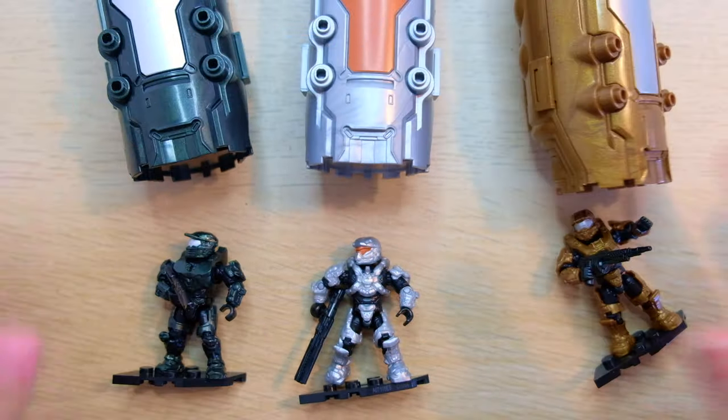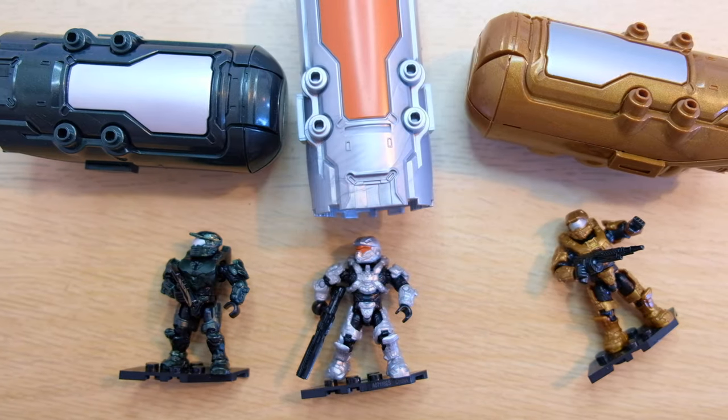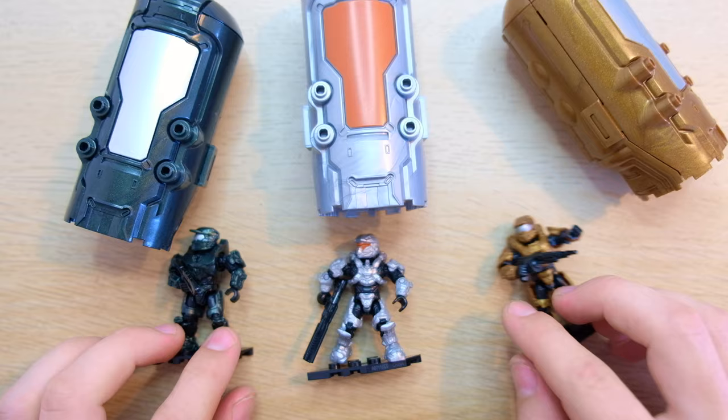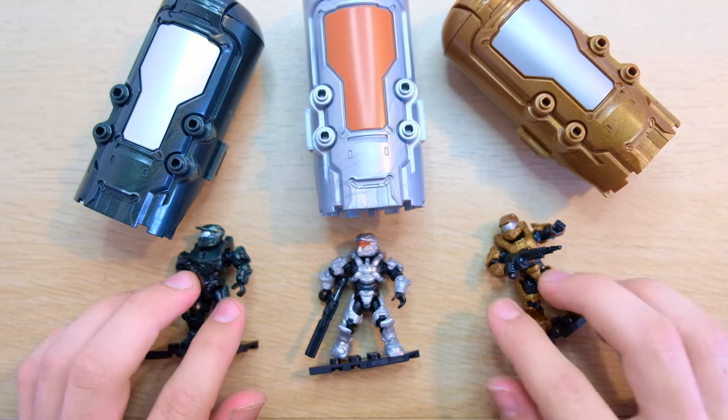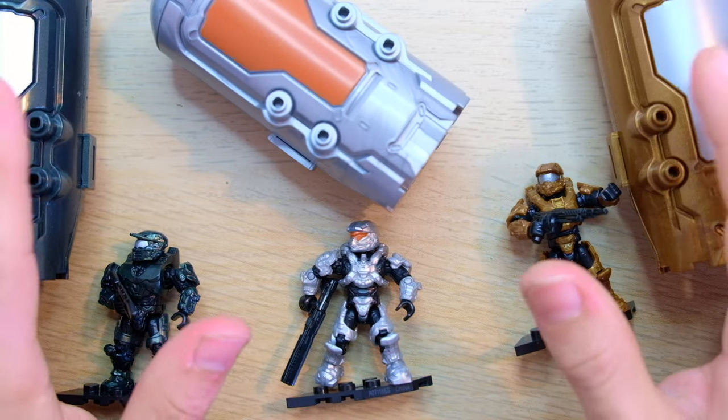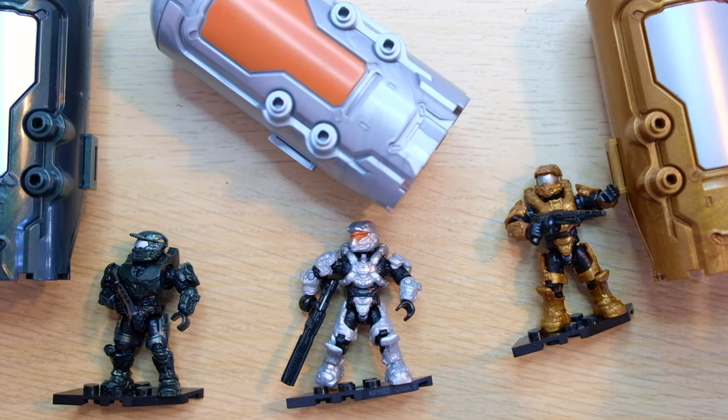Today we have — and you already know this — these four cryopods. In a live stream about a month ago, I unboxed these. I was so delighted to find them in Hong Kong; I literally never find Mega Bloks in the wild. My heart was a little heavy because I was missing the fourth part, but lo and behold, he's here.